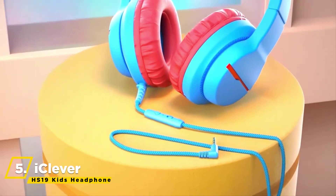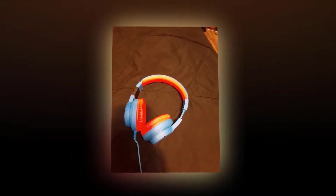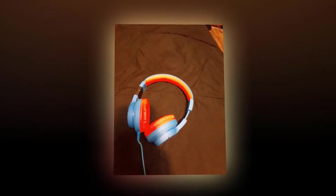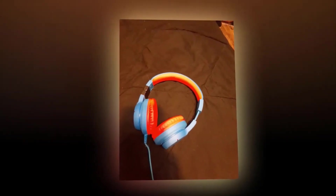iClever wired headphones are compatible with an inline microphone, which makes them ideal for online courses and voice calls. The over-ear headphones are compatible with devices that have a 3.5mm audio jack, like Chromebook, Kindle Fire tablet, Switch, iPad, laptop, PC, etc.